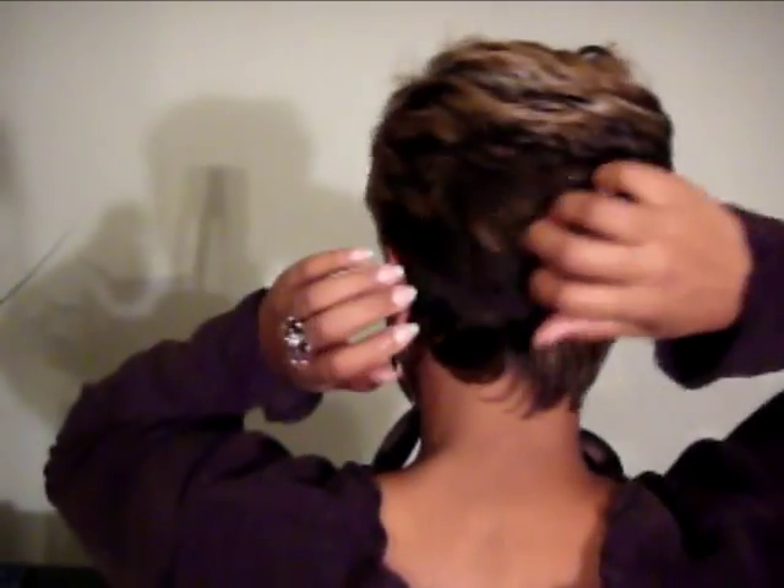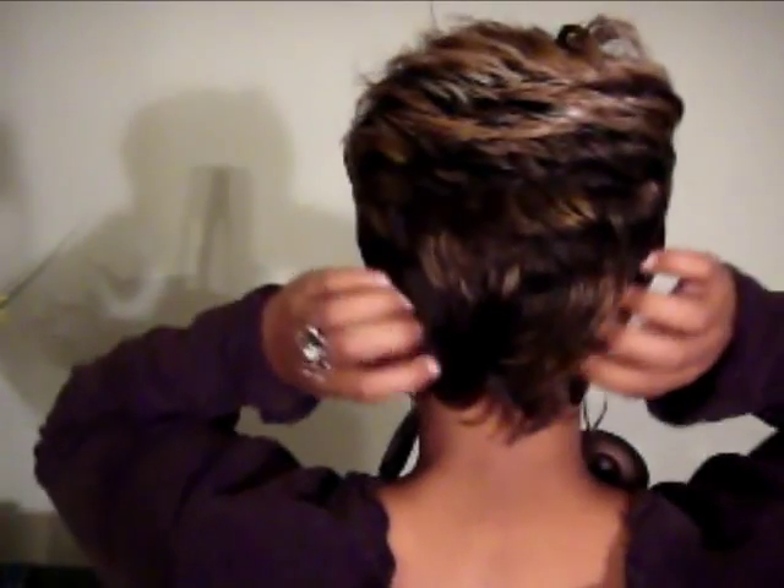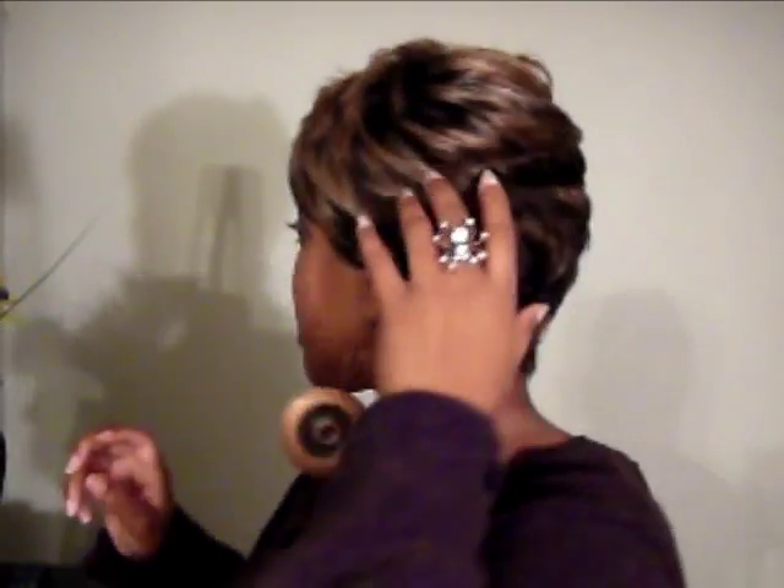It tapers back but I think you can move it in whichever way you want to. Then on the left side of the wig is where you have the majority of the hair, and it's a short crop style.